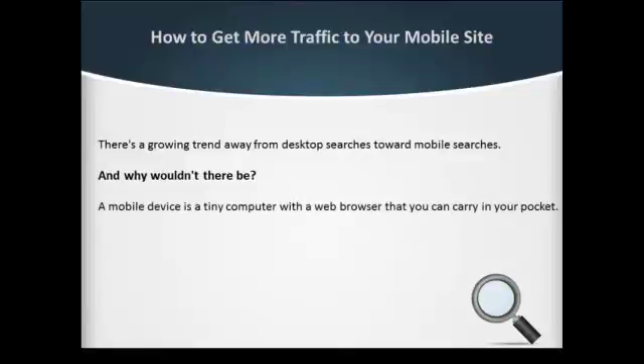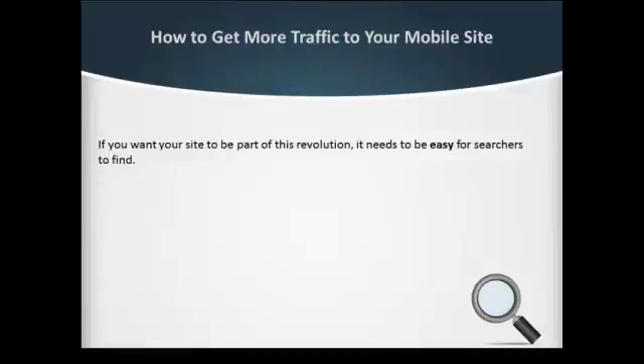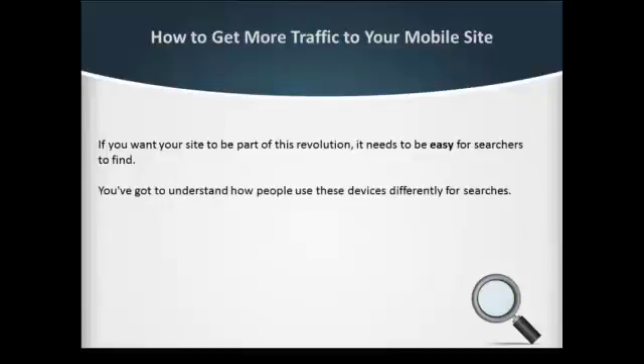If you want your site to be part of this revolution, it needs to be easy for searchers to find. You've got to understand how people use these devices differently for searches. Instant gratification — mobile users have even shorter attention spans than desktop web users.